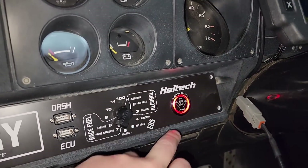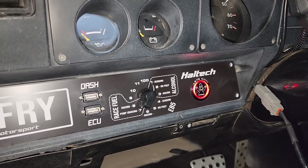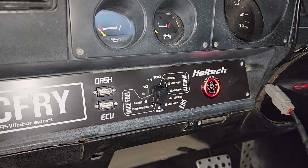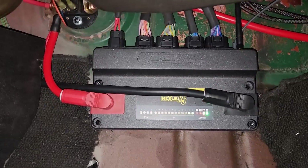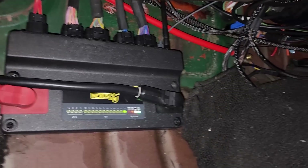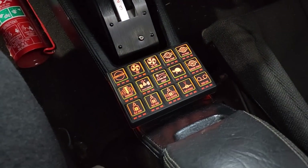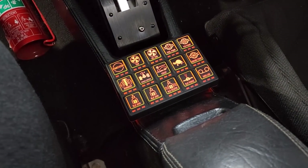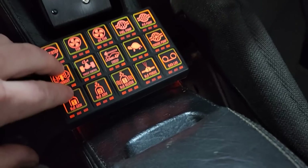We're going to turn this on - that noise there is the brake pump. Let's take a look under here. That's my kill switch - there's a lot going on under here, millions of wires. Right here we have the keypad - this is a CAN operated keypad that Haltech sell, and this is the 15-button one.